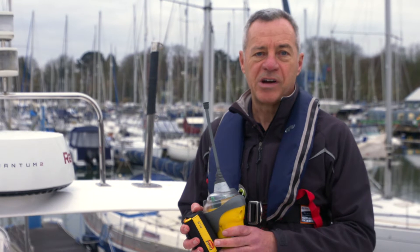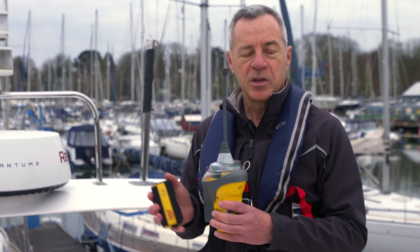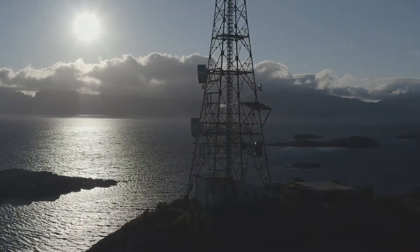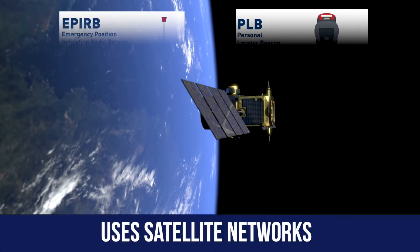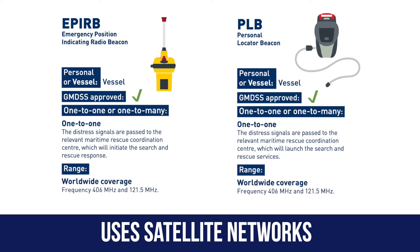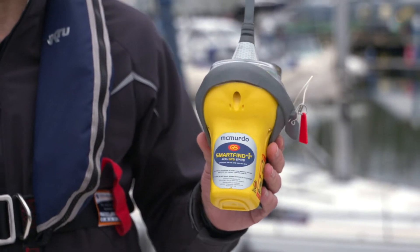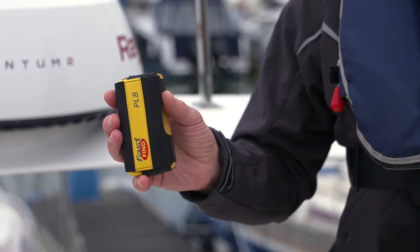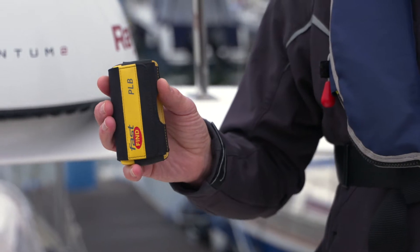Another way of calling for help when you're out on the water is either to use an EPIRB or a PLB. These both work on a satellite system and pretty much anywhere in the world these will work. They work pretty much the same way. The only difference is really in terms of the battery life — the EPIRB is slightly longer. It would typically be on the vessel, and the PLB, as the name would suggest, is kept on the person and will have a shorter battery life.